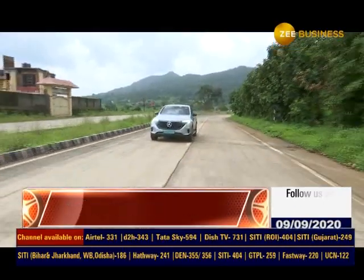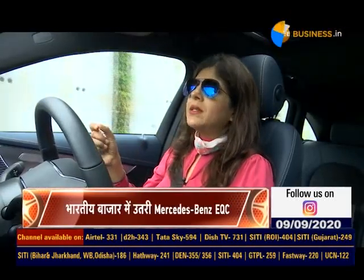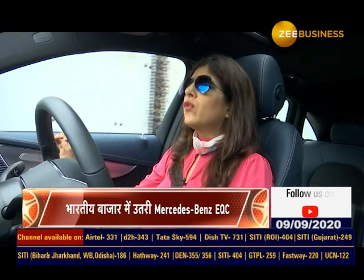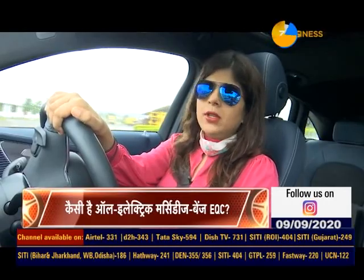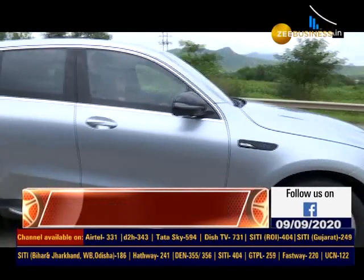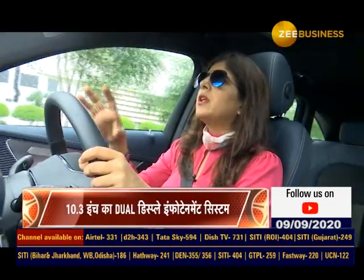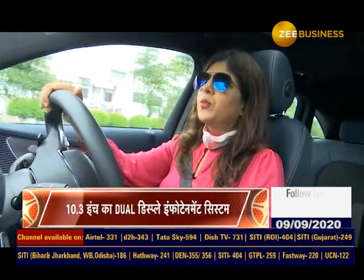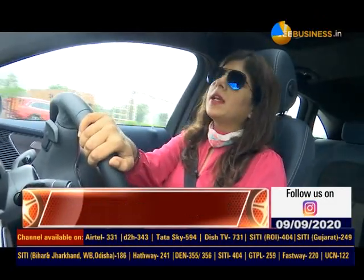Cost की बात करें तो ये 50% cheaper है than a traditional fuel. एक full charge में, if I were to calculate it in rupees, आप 1000 रुपये खर्च करते हैं जब आप इसको एक full charge देते हैं — in terms of electricity. And that I think is very reasonable. कंपनी का कहना है 50% cheaper है than a petrol or a diesel car. Mercedes-Benz इस गाड़ी के साथ आपको AC wall box देते हैं as an option, जिससे आप medium range में charge कर सकते हैं. So there are three options — slow, medium, or fast. Recommended है medium, जिसमें AC wall box Mercedes-Benz provide करता है.